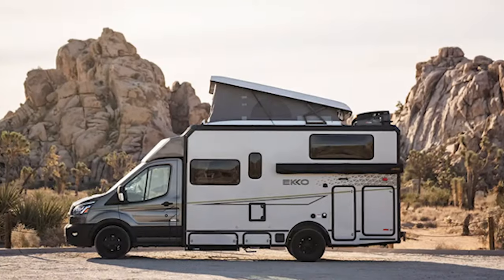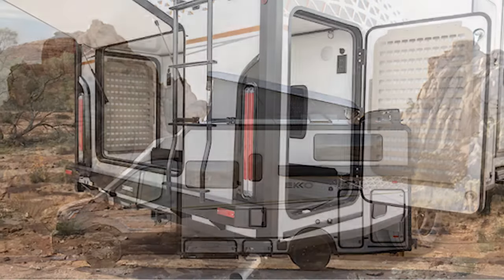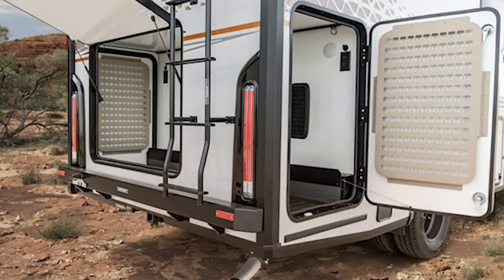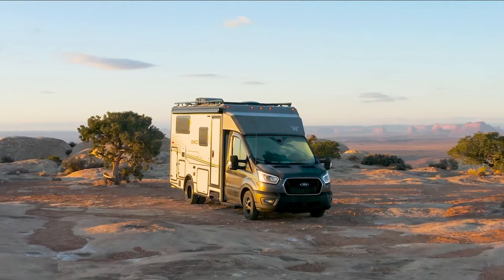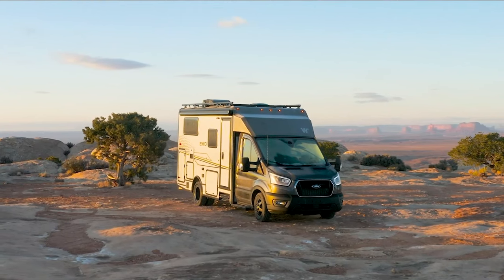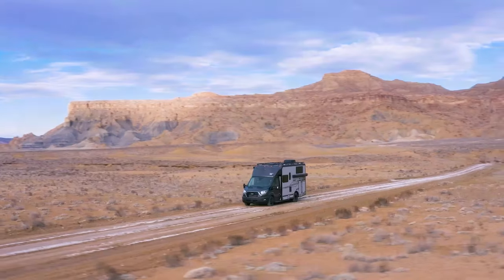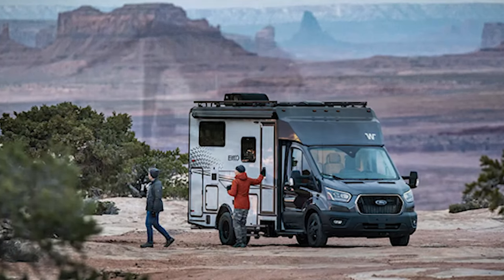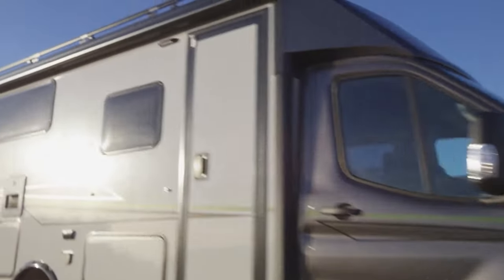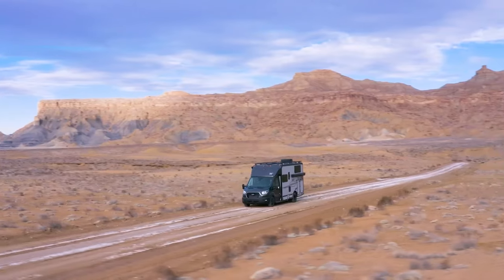The add-ons for this rig are almost as exciting as the rig itself. However, this will cost you extra and the starting price for the Echo is fairly high, especially considering it is built on a Ford chassis instead of a Mercedes-Benz chassis and has a gasoline engine rather than a diesel one. If you are hoping to camp off-grid and adventure where most Class C RVs can't take you, the Echo may be your top choice. I highly recommend it if you truly plan on camping off the beaten path.